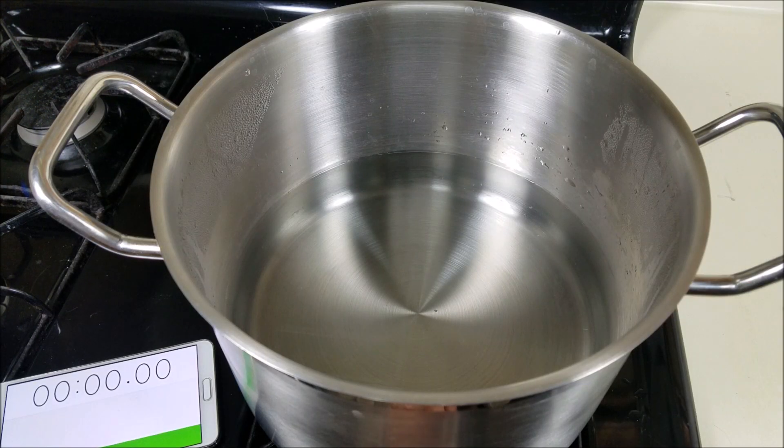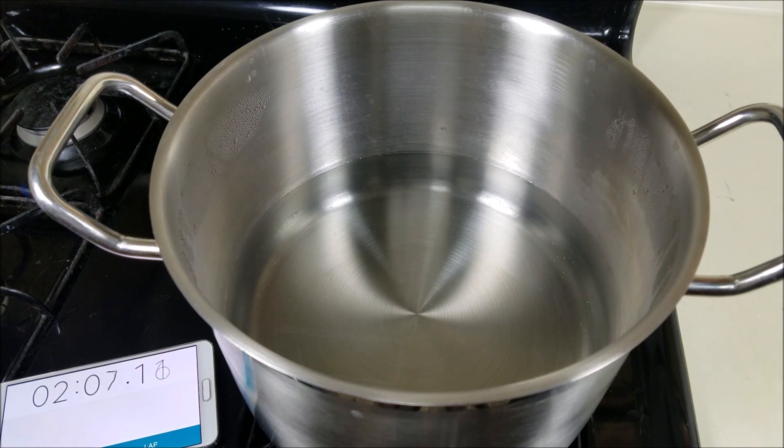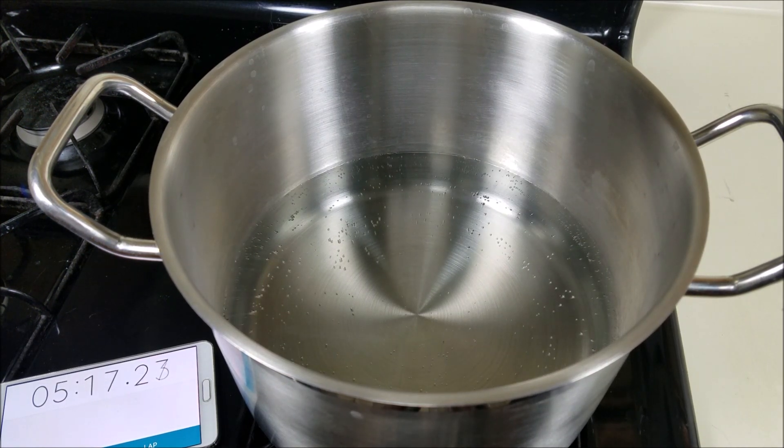All right, we're gonna start with the gas. You're gonna hear some clicks then whoosh. There's my phone on the bottom left acting as the timer. If you stop it at seven minutes, you're gonna notice that nothing really is going on. What I was trying to do was get it to a rolling boil, because that's where most of us are gonna do our cooking.